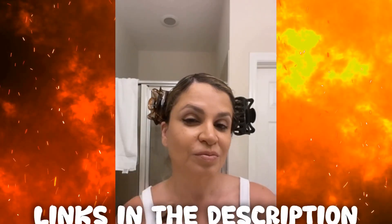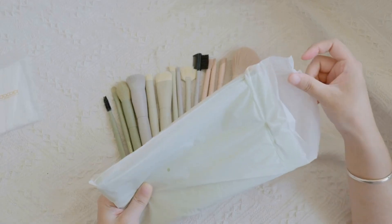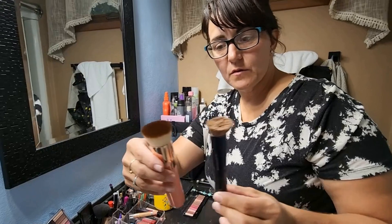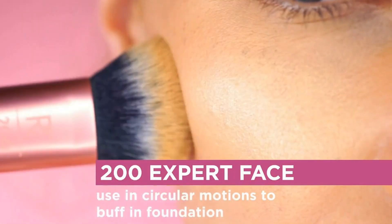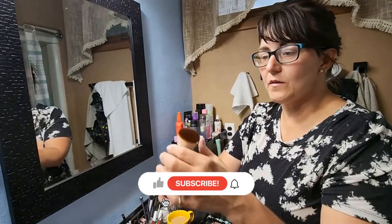We're glad you watched our video about the top 5 makeup brushes and hope you found it helpful. Remember, all the links to the products in this video are in the description down below. If any of the links are broken, please let us know in the comments and we will fix it as soon as possible. Thank you for watching, and don't forget to like, comment, and subscribe. We'll see you next time.